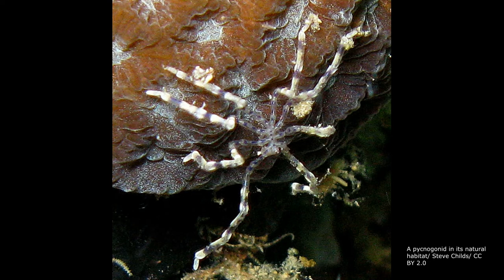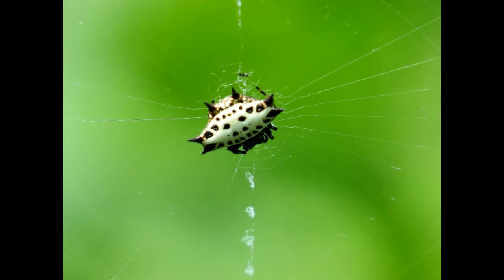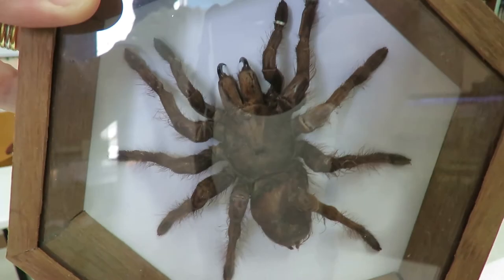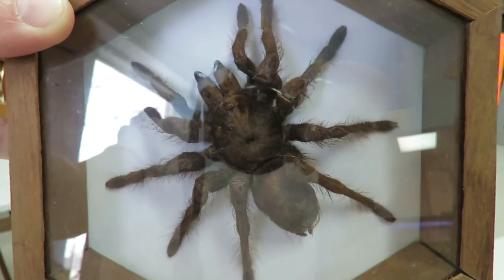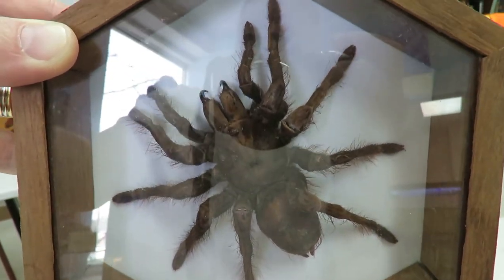This body plan doesn't quite work for sea spiders, which oddly have an extra pair of appendages. Antennae are not found within the Chalicerate group. Most of the modern Chalicerate species are predators or scavengers, and some species are even dangerous to humans.